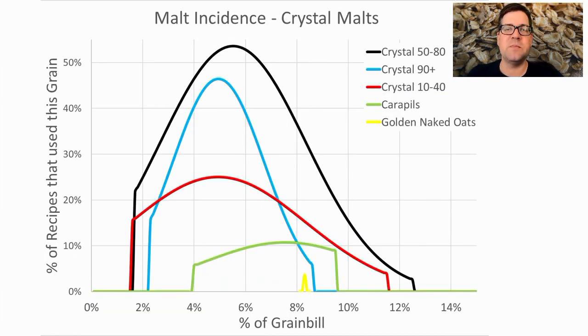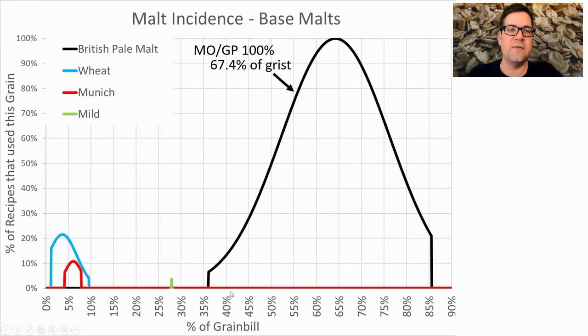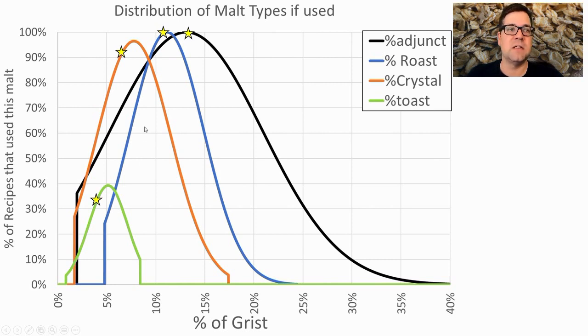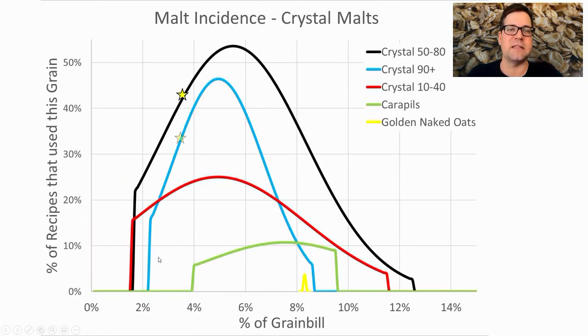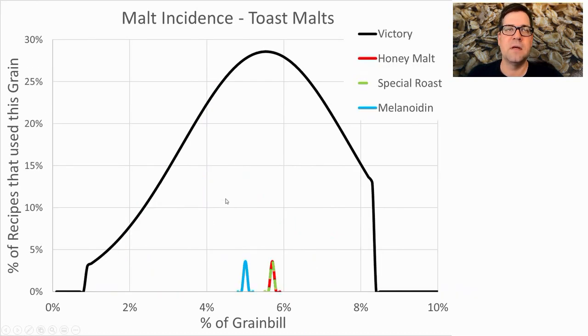For crystal malts, the most prominent is a medium crystal — 54% of recipes used it at an average of 5.5% of the grist. 46% used a dark crystal at 4.9%, and there were also light crystal, Carapils, and golden naked oats used in a few recipes. Between 4–8% seems to be the sweet spot. Mixing crystals was common to get complexity, and I plan to use both medium and dark crystal on the lower end to hit around 8% total.